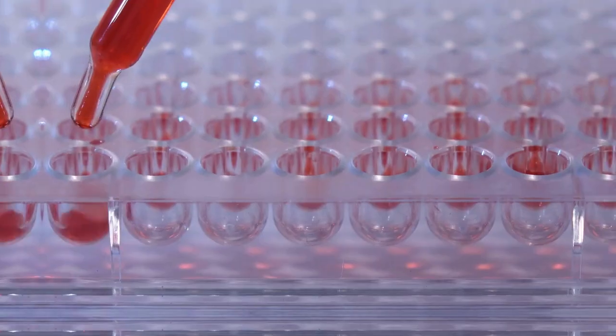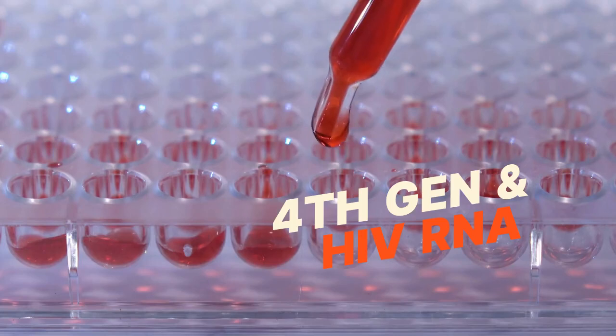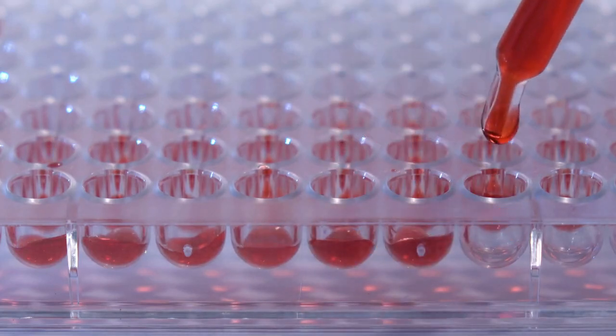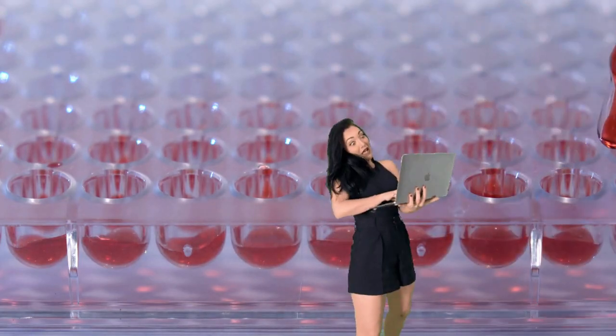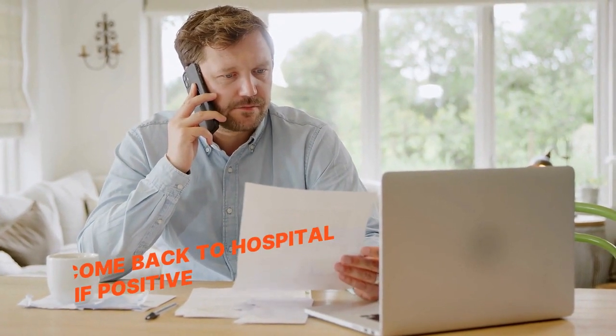Fact 5: For other tests like 4th generation and HIV RNA tests, you will need to send your blood to the hospital laboratory. You will be called back in a few days to weeks for your results if you are HIV negative.